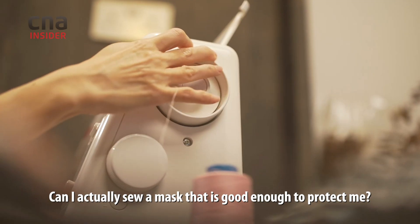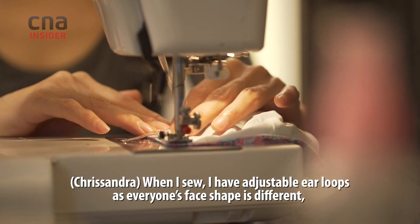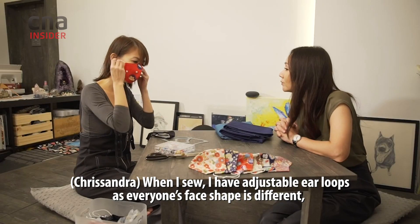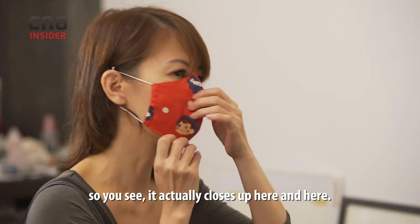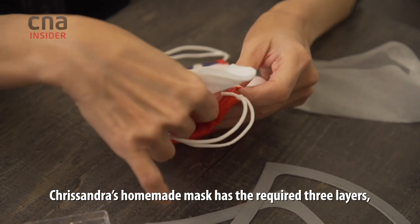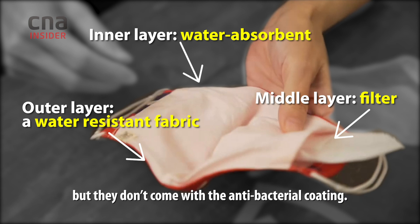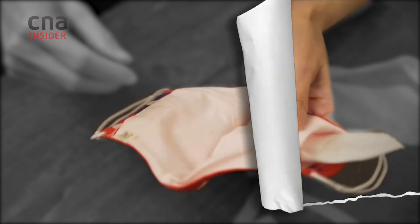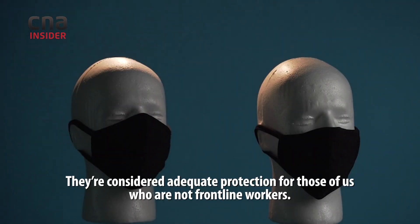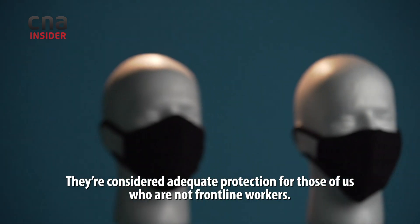Can I actually sew a mask that is good enough to protect me? When I sew, I make an adjustable fit so it works for different face shapes — you can see it actually closes up here and here. Chrysandra's homemade masks have the required three layers, but they don't come with antibacterial coating.